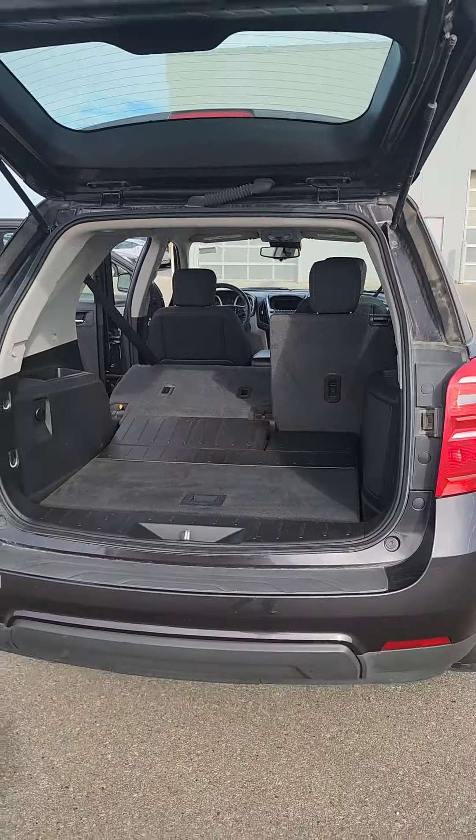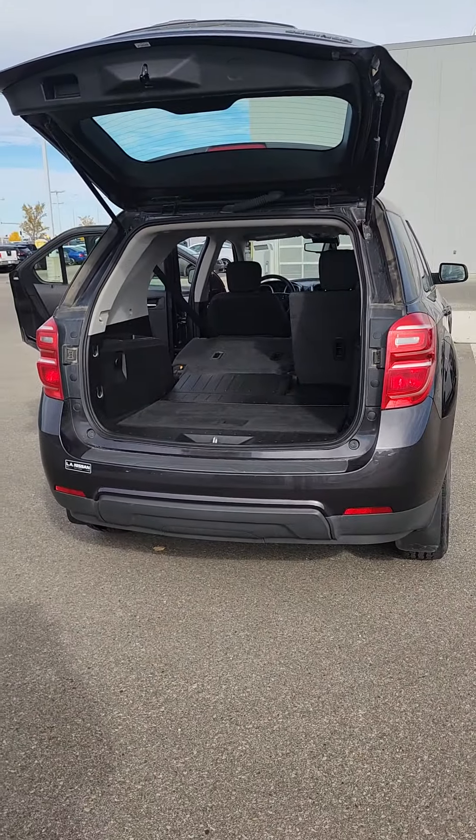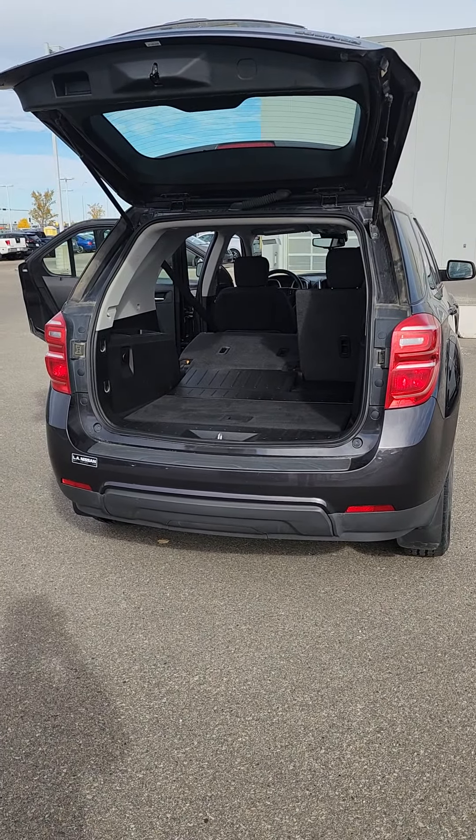Let me know what you think of this one, Ron. I'd love to help you out and find you something that fits you perfectly. Thanks, Ronald. Have a great rest of your day.